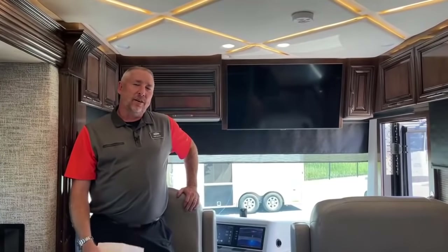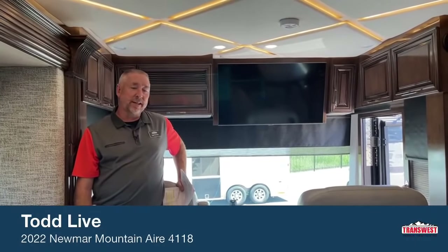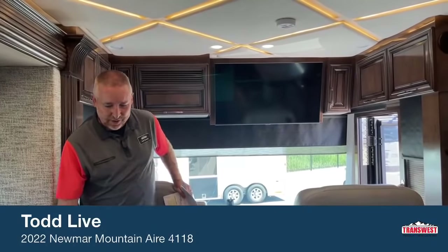That is the 2022 Newmar Mountain Air 4118 that we have just received. Stock number 5N210630. If you have any questions, want more pictures, give me a call at 970-301-3736, or send an email to Todd.Thornton at transwest.com and I'll get you the build sheet or let you know what's coming in. These are not lasting long — London Air sold last night, so this is the only new Mountain Air coach on the ground, plus one Dutch Star. We've also got some very nice pre-owned King Airs. Give us a shout and we'd love to do a video for you. Thanks and have a great day.